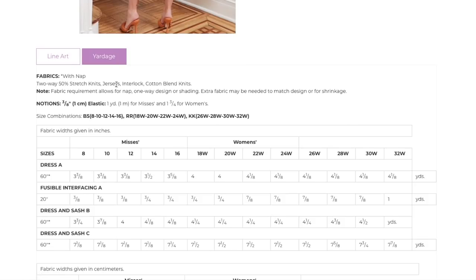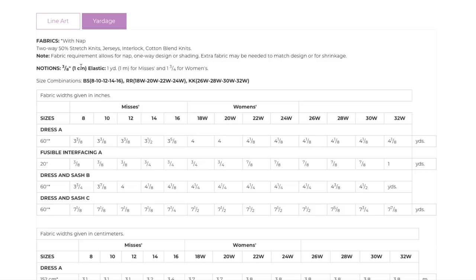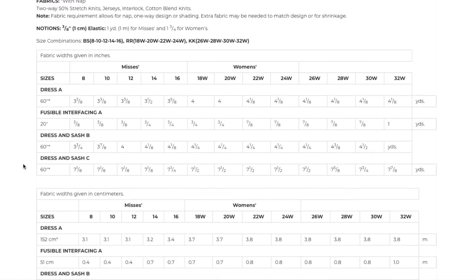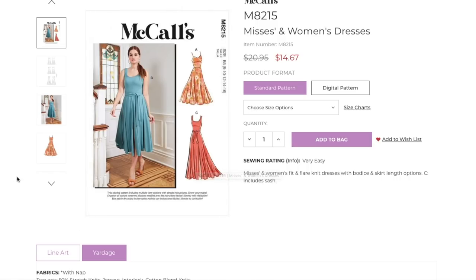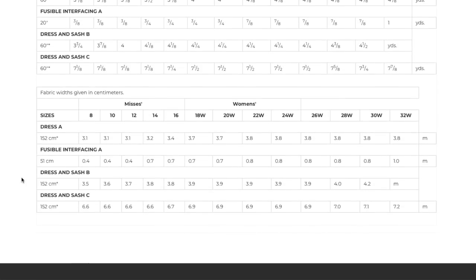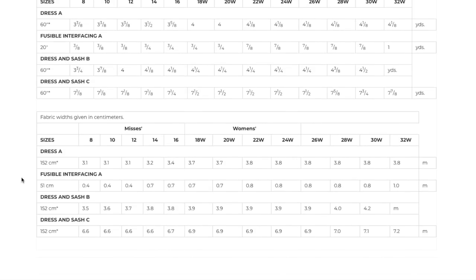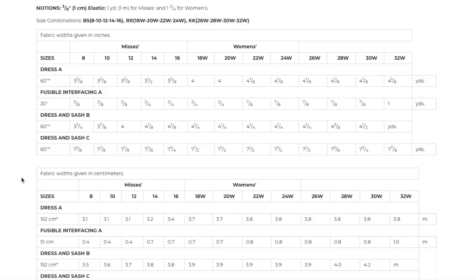Fabric must be two-way 50% stretch knits — jerseys, interlock, and cotton blend knits. Two-way stretch is the one thing you have to pay attention to. About one yard of elastic, probably to reinforce the waist seam. The shorter dress A takes up to four yards and the longer version is almost eight yards — but just look how stunning it is. It would be worth every bit of those eight yards. You can find something on clearance for five or six dollars a yard.